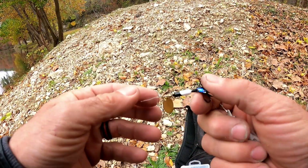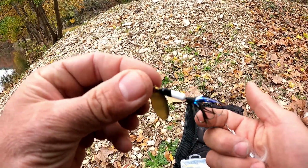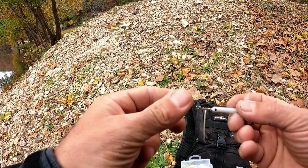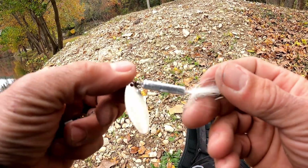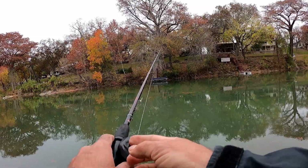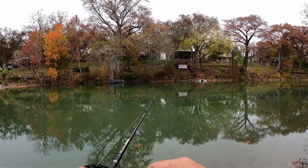Long story short, I need lighter line to throw these. These are awesome, but gonna go back to the ones that I usually use and save these for another trip. I only brought one pole, so gonna throw these on and let's see what happens. All right, let's see if that was the answer.